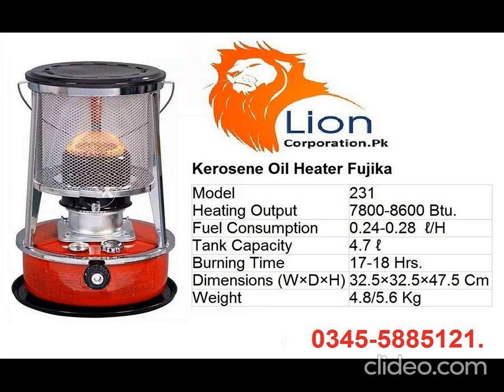The tank capacity of the Fujika heater is 4.7 litres. Continuous burning time is up to 17–18 hours. Its dimensions are: width 32.5 cm, diameter 32.5 cm, height 47.5 cm. Empty weight of the heater is approximately 4.8–5.6 kg.